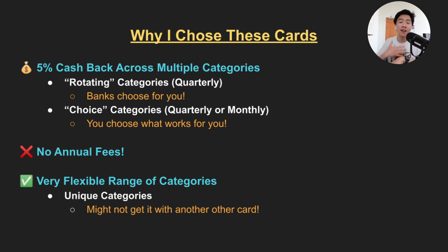Personally I love these cards and I do actually own all four of them, because they have no annual fees while offering very good cashback rates on a wide variety of flexible categories. Some of these categories are even so unique that you might not be able to find them with any other credit card. So without further ado, here are my picks for the top 5% cashback cards that you can get right now.